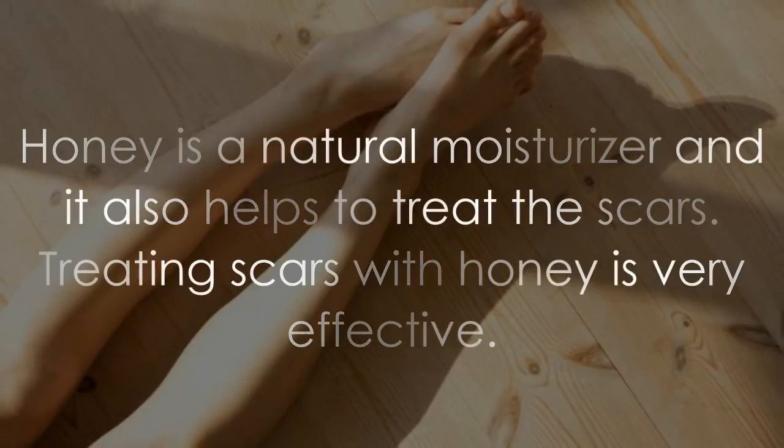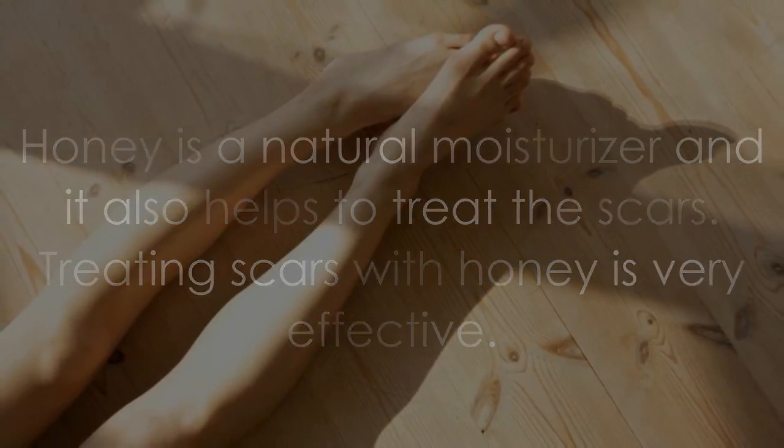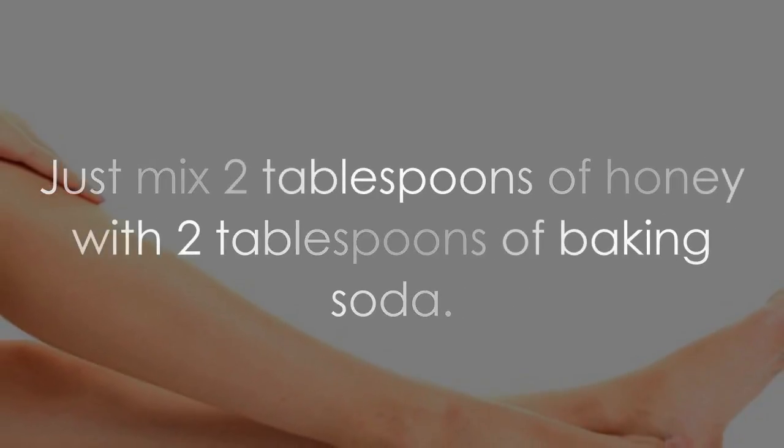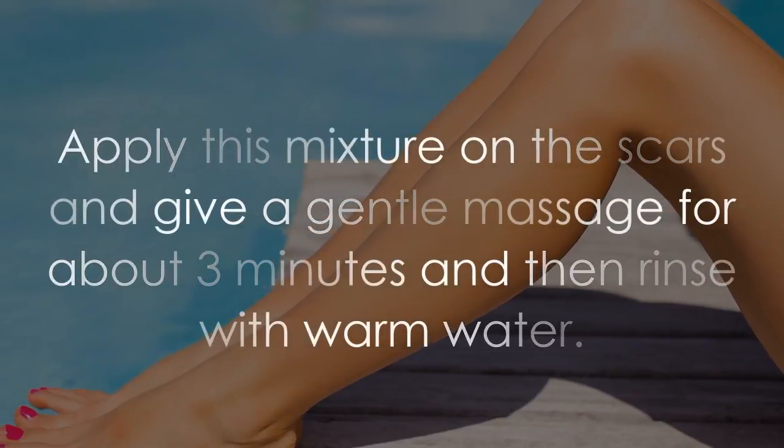Leave it for about 10 minutes, then rinse with warm water. Honey is a natural moisturizer and it also helps to treat scars. Treating scars with honey is very effective.